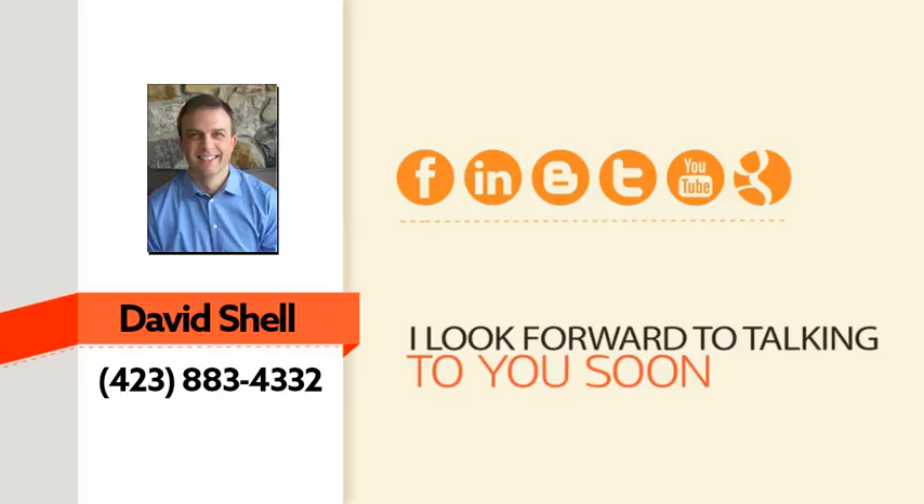I'd love to help you get there — give me a call right away. In just a few minutes on the phone I can put together a custom plan to help you double your traffic and increase your sales. Here's my contact information. I look forward to talking with you soon. Thanks for watching.